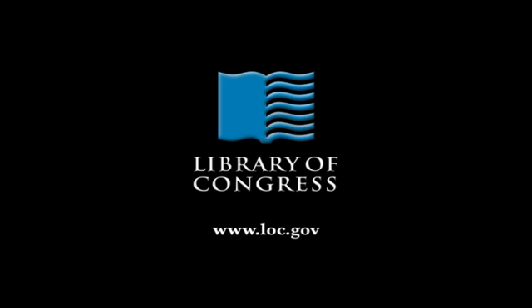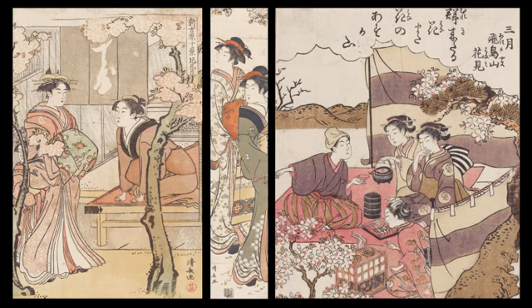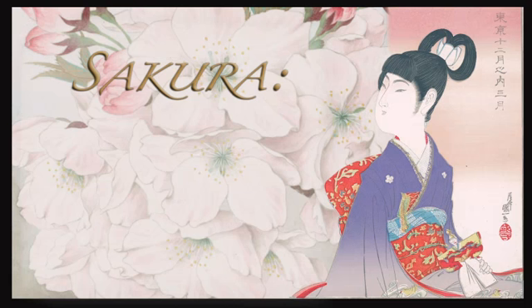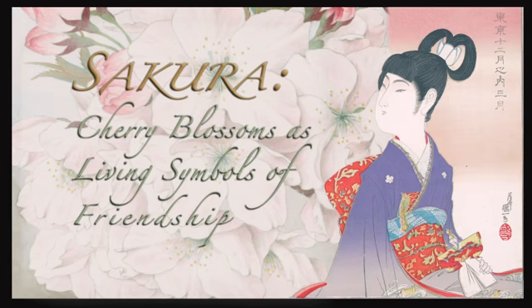From the Library of Congress in Washington, D.C. Welcome to the Library of Congress. I'm Carol Johnson Welsh, director for the exhibition, Sakura: Cherry Blossoms as Living Symbols of Friendship.